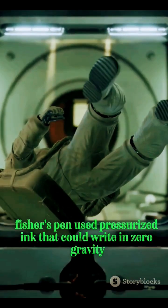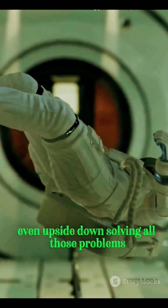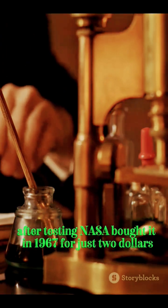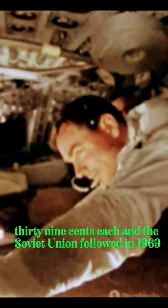Fisher's pen used pressurized ink that could write in zero gravity, extreme temperatures, underwater, even upside down — solving all those problems. After testing, NASA bought it in 1967 for just $2.39 each, and the Soviet Union followed in 1969.